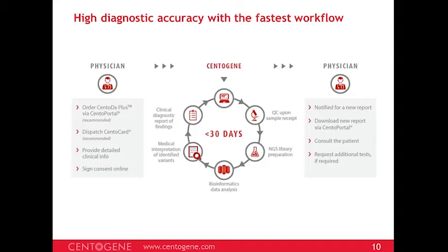Once samples reach CentoGene, we enter the system and verify that all information matches. Certain quality control steps are carried out before starting — in rare occasions, sample swaps have occurred at the physician's end, and these QCs ensure no ambiguity in results. After that, the NGS library is prepared, bioinformatic analysis is done, and the major focus is on medical interpretation of identified variants. Reports are uploaded to the portal when ready for physicians. Physicians or customers may also request access to raw data to look at genes of interest outside the clinical realm.